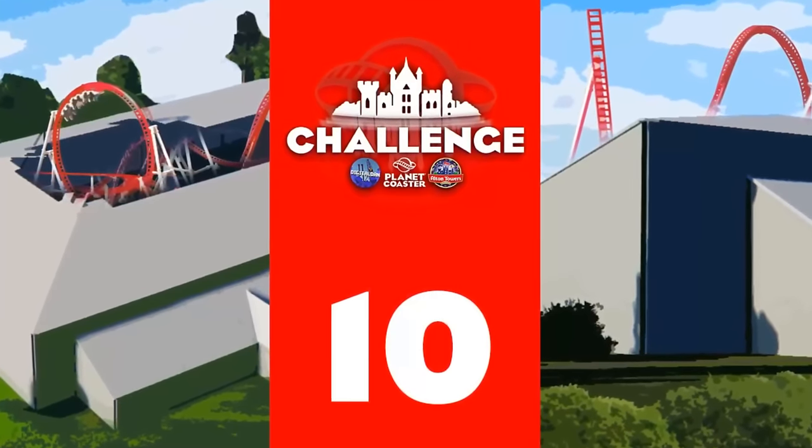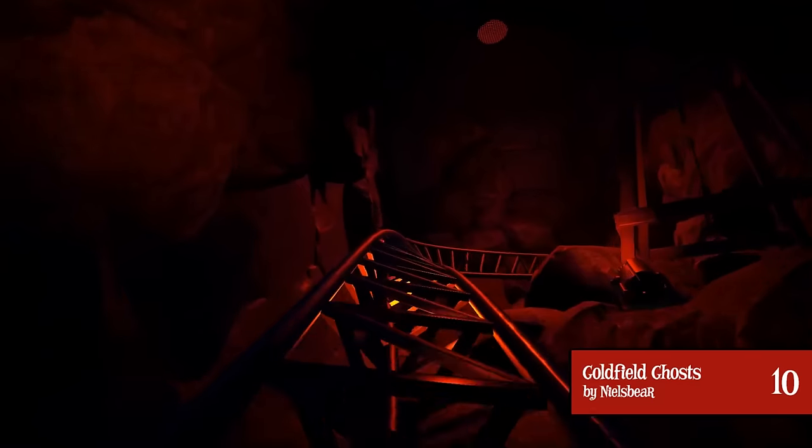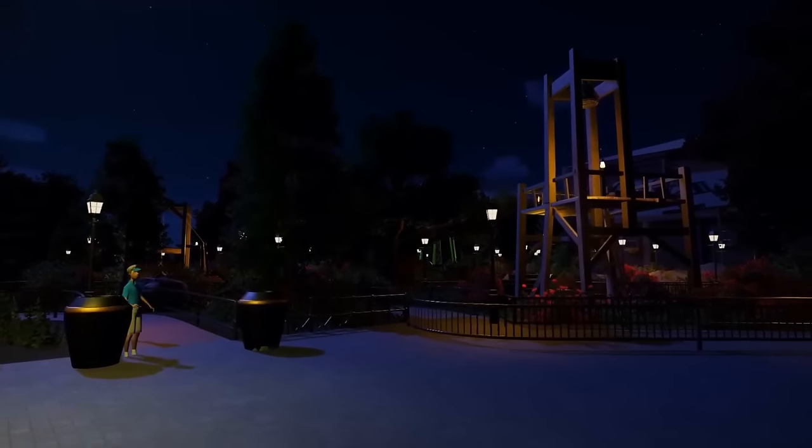At number 10, we are into the top 10. We have Goldfield Ghosts by Niels Behr — apparently the world's fastest indoor roller coaster — where you're sent down into the mines to investigate strange happenings. You go through various launches, a vertical lift hill, and a beyond-vertical drop. It's a full underground experience, and you can definitely see the paranormal activity while down there. The ride itself is very smooth and extremely realistic, especially with all the elements it packs in.